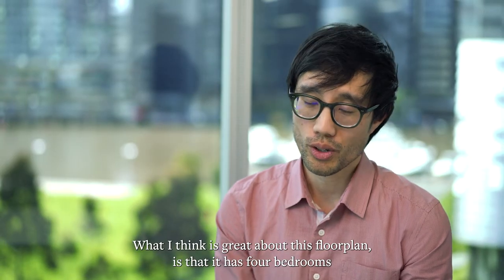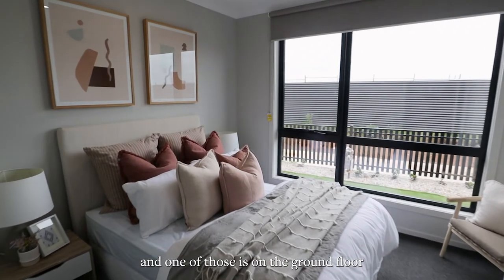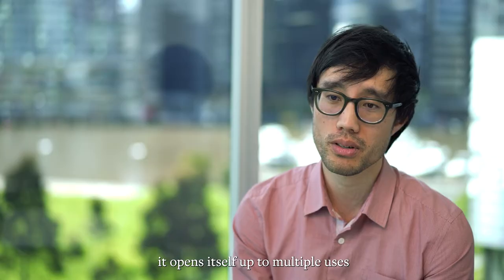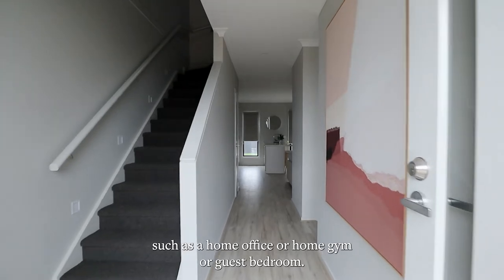What I think is great about this floor plan is that it has four bedrooms and one of those is on the ground floor. Being separate from the other bedrooms, it opens itself up to multiple uses such as a home office, a home gym or a guest bedroom.